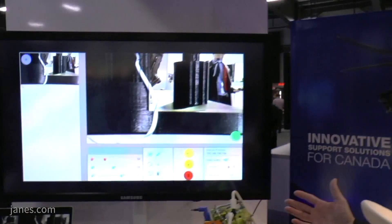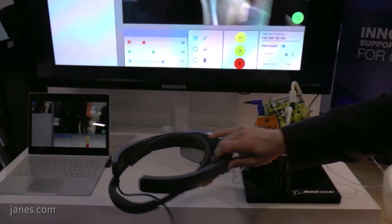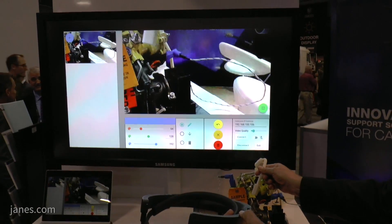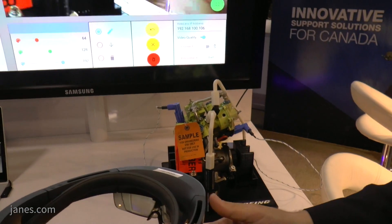Behind me we've got virtual reality training systems, but over here to my right is an augmented reality system. You put the goggles on and then actually do the maintenance work on a model of the part that you're fixing. And that model's there on the right-hand side? That's correct.